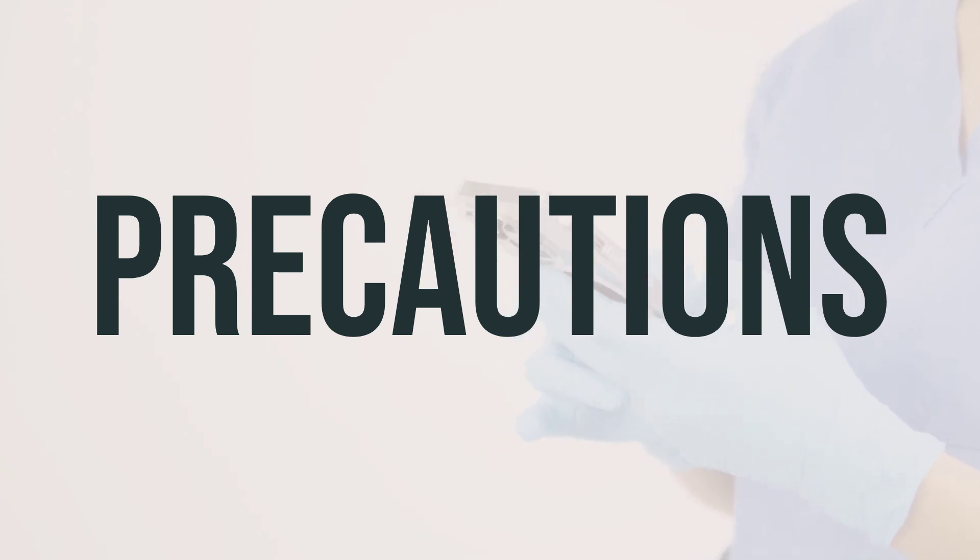Before taking Equalactin, it's important to let your doctor or pharmacist know if you have any allergies, as this product may contain ingredients that can cause allergic reactions. Also, make sure to inform them about your medical history, especially if you have stomach or intestinal blockage, difficulty swallowing, appendicitis or symptoms of appendicitis, a sudden change in bowel habits lasting longer than two weeks, bleeding from the rectum, high calcium levels, or kidney disease.